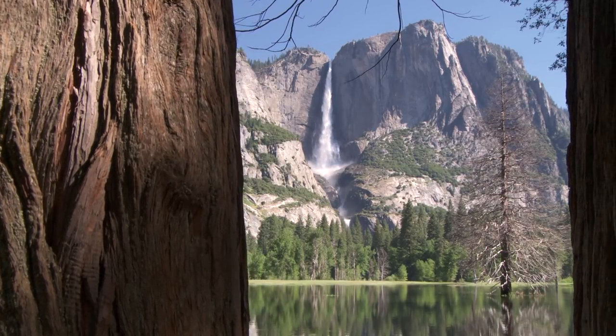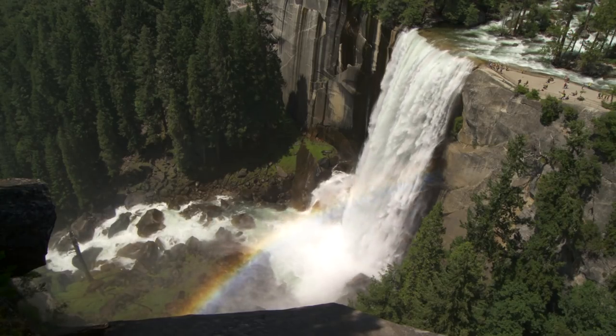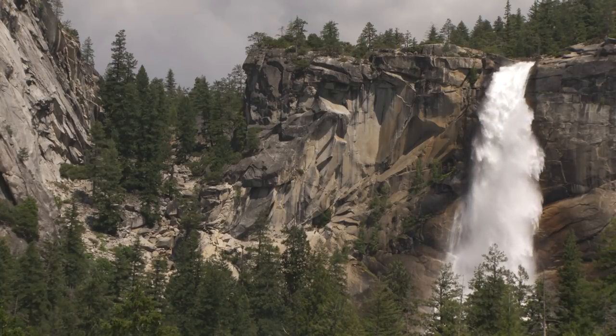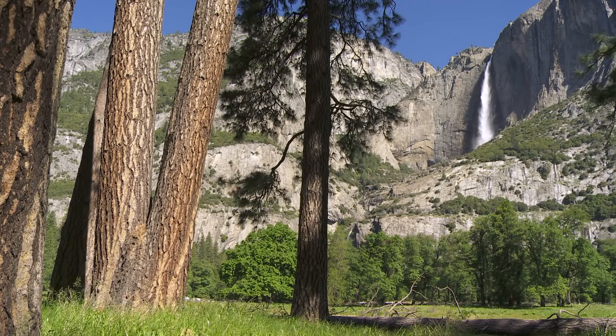Most people come here for all these amazing waterfalls. You've got Yosemite Falls, you've got Vernal Nevada Falls, and if you follow up any drainage, you're going to hit some spectacular waterfall. But we also look at them and we're like, well, those are amazing fish barriers, because there's no trout species that can get to the top of Yosemite Falls.